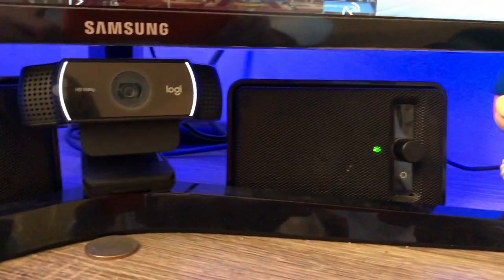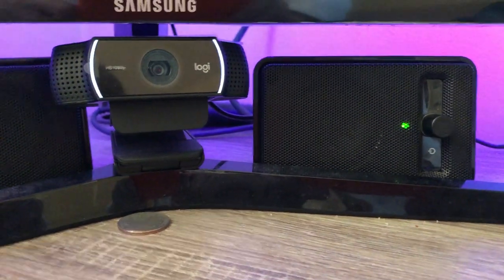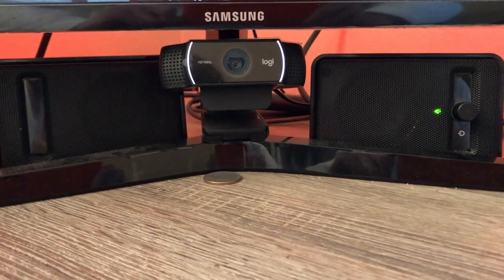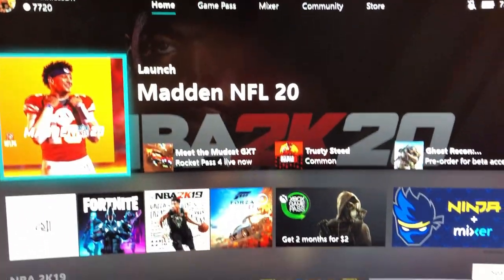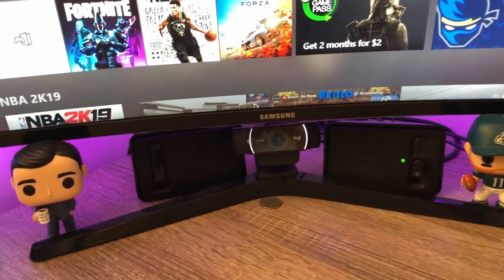Since the monitor doesn't come with its own speakers, we have the Logitech PC speakers. They're nothing fancy, they get the job done. I never really use them mainly because I'm always wearing a headset. But if you get this monitor, you're gonna have to buy a set of speakers because they don't come with speakers on it.